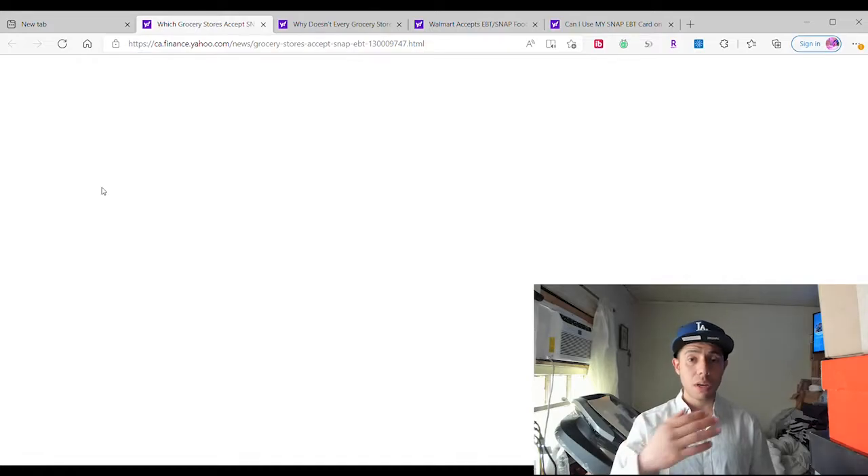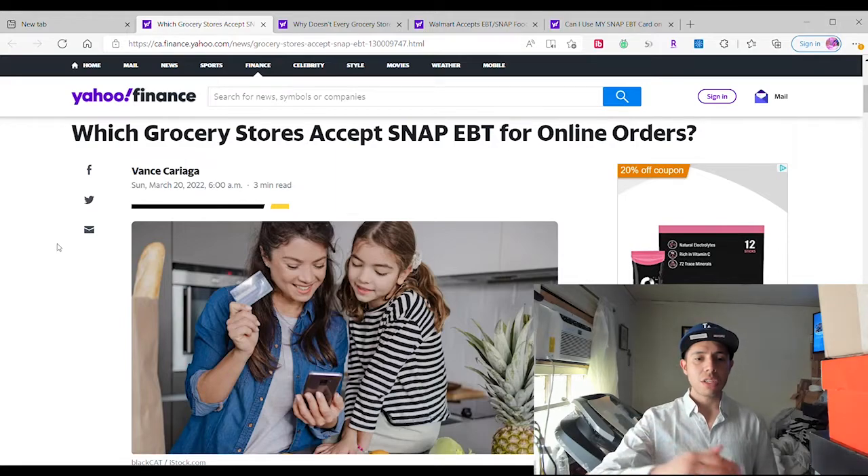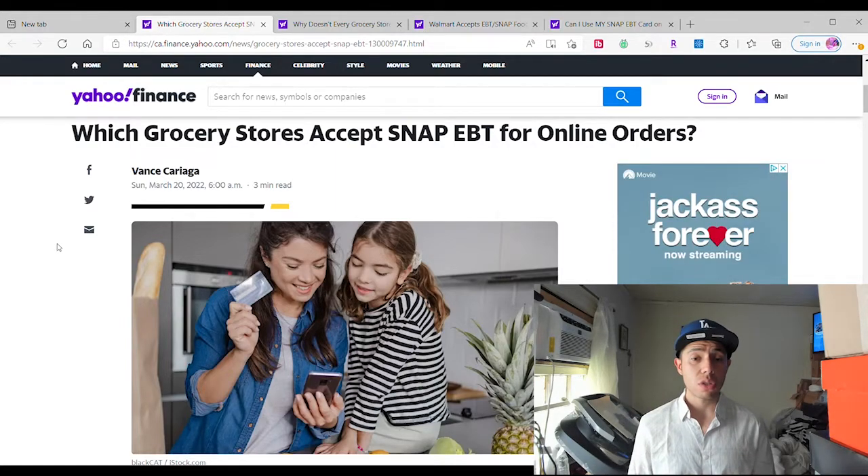I'm here to help you guys out, so make sure you use it so you can help me out and give me credit for using this. Now it says here we have an article: which grocery stores accept SNAP EBT for online orders?